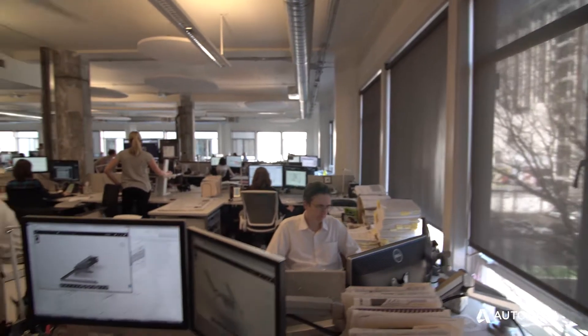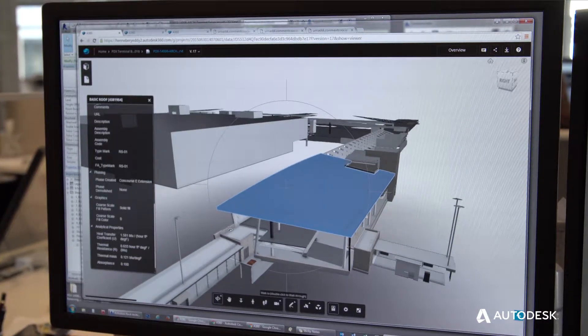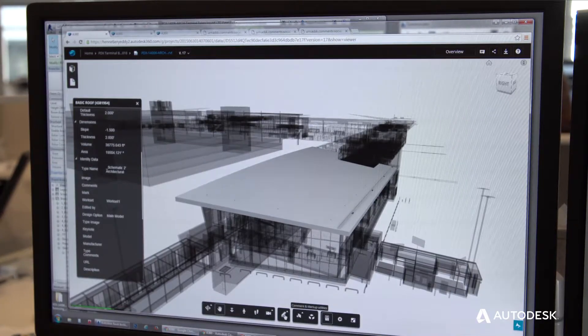Engineers, ourselves as the architects — and they can spin it around. They can zoom in on the thing that they want to look at closer. It feels like it takes five steps and makes it into one.